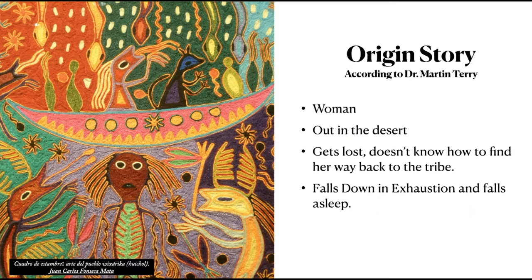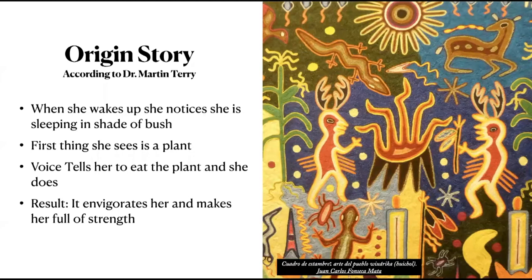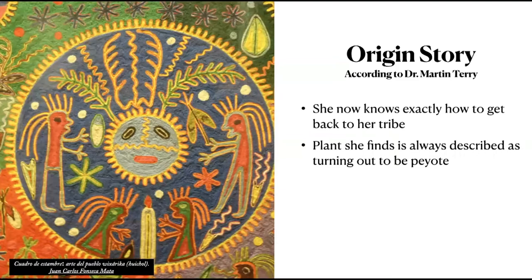Schultes is also known for his book The Plants of the Gods and his work titled The Appeal of Peyote. In an interview, Dr. Terry describes common traits of the peyote origin story. Most revolve around a woman who is out in the desert, gets lost, falls down in exhaustion, and falls asleep. When she wakes up, she's sleeping in the shade of a bush. A voice tells her to eat the plant. It invigorates her, gives her strength, and she knows exactly how to get back to her tribe — the plant being peyote.